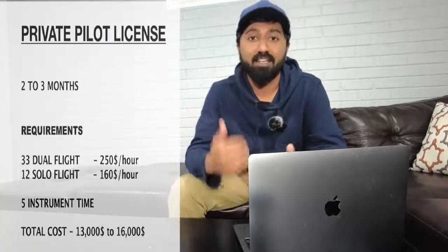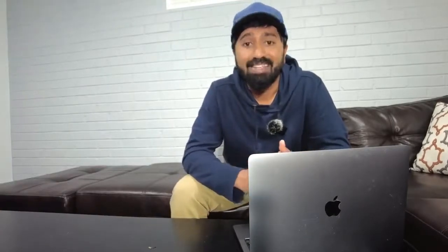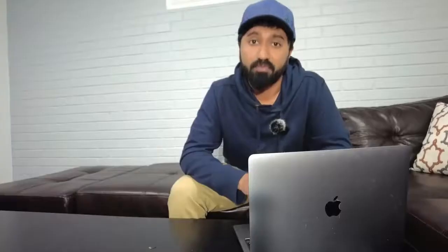The minimum requirements for your Private Pilot License are 33 hours of dual flight — dual means an instructor is sitting with you teaching you how to fly. That's going to cost you about $250 per hour in a Cessna 152 or Cessna 172, hovering around $250 to $275. The next requirement is 12 hours of solo flight, which costs about $160 per hour in a Cessna 152. Those are the minimum hour requirements you need to hit.